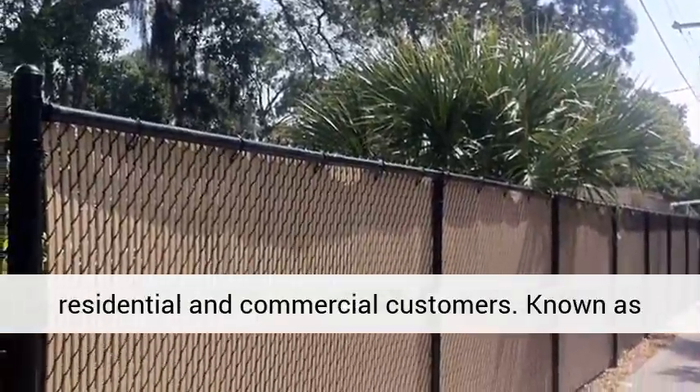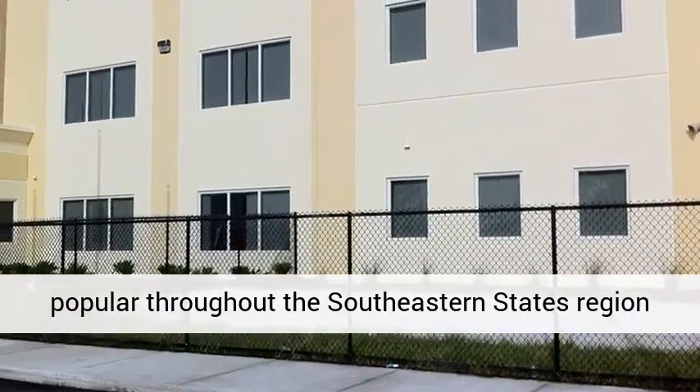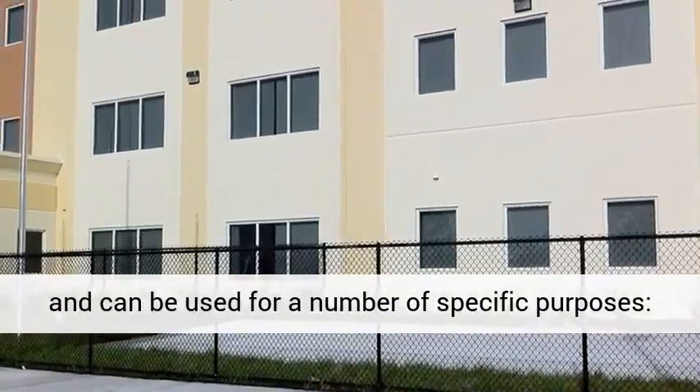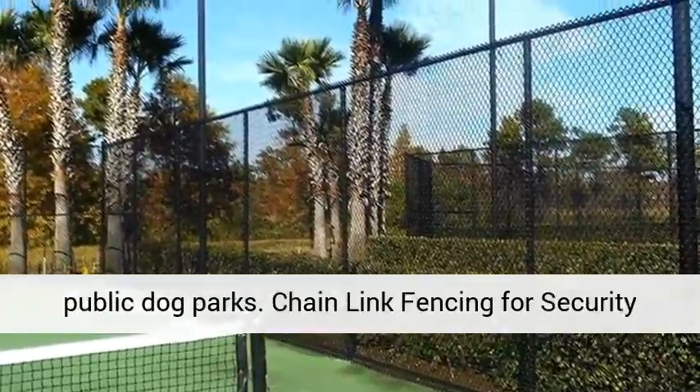A common material used for enclosing areas like backyards, sport fields, playgrounds, and industrial areas, chain-link fencing is an affordable and very versatile option for residential and commercial customers.